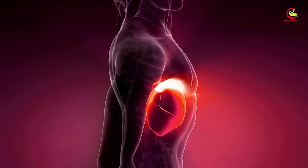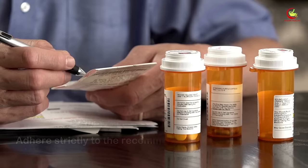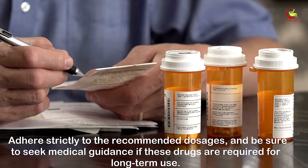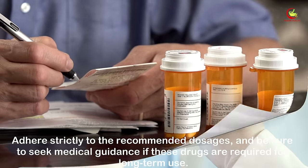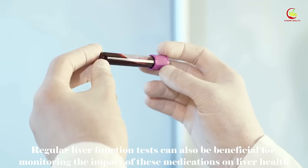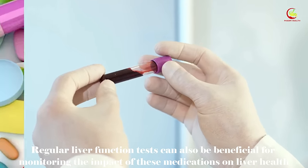In severe instances, drug-induced hepatitis can progress to liver failure, a life-threatening condition. Hence, responsible use is key with NSAIDs — adhere strictly to the recommended dosages and seek medical guidance if these drugs are required for long-term use. Regular liver function tests can also be beneficial for monitoring the impact of these medications on liver health.